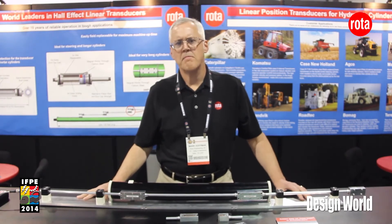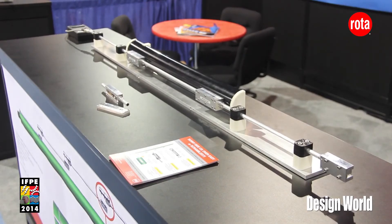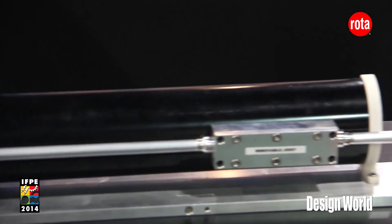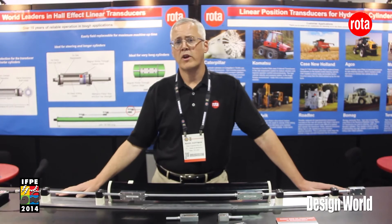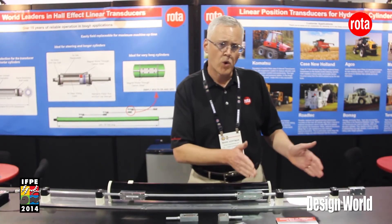And here we are at the latest evolution of our technology: the modular transducer. As we discussed, applications continue to get longer and longer. Currently we're working on an 89-foot stroke application, and as you can envision, the logistics to build something like that in our plant, to ship it, or for the end user to store or install something that long in their facility is a great challenge. So what we've done to overcome that hurdle is the modular transducer, which can actually be built in short segments and installed at the customer site.